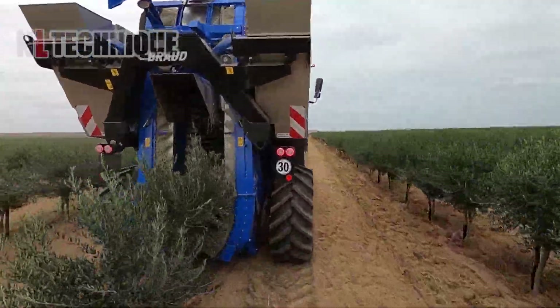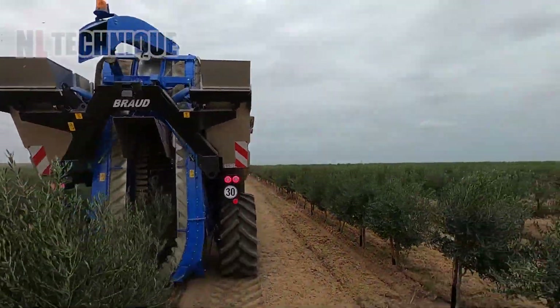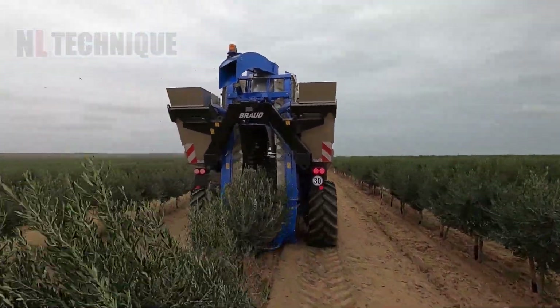In 2023, the New Holland Broad 990X, a cutting-edge olive harvester, revolutionizes efficiency in harvesting.